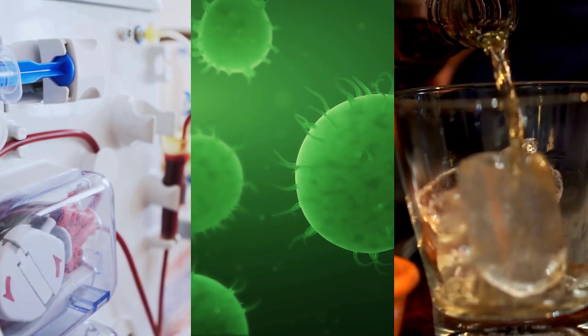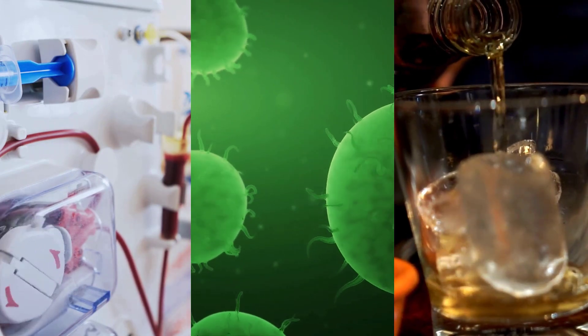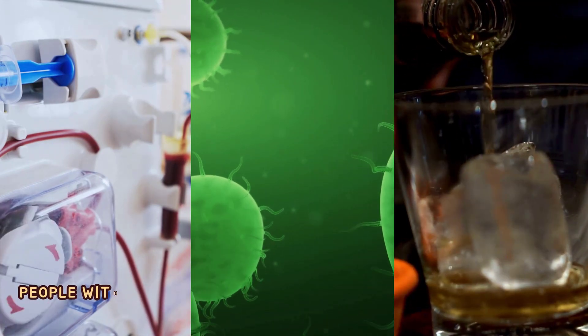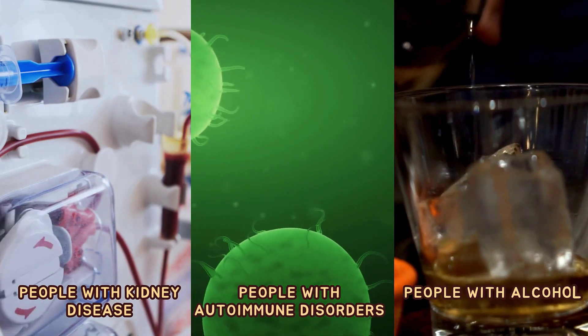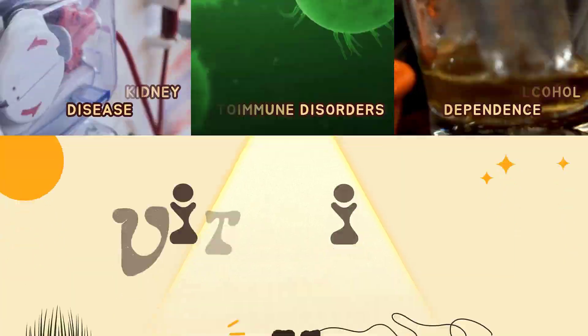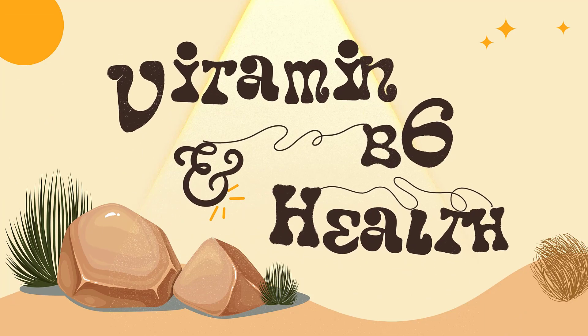Certain groups of people are more likely than others to have trouble getting enough vitamin B6, among them: people whose kidneys do not work properly, people with autoimmune disorders, and people with alcohol dependence.